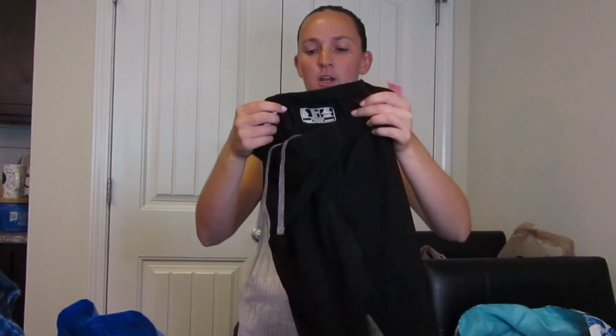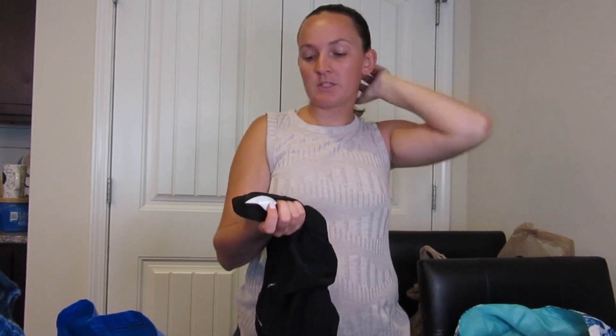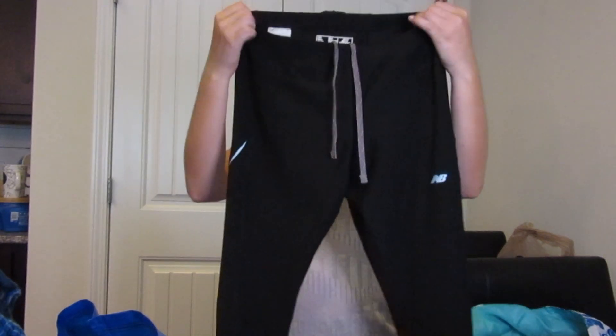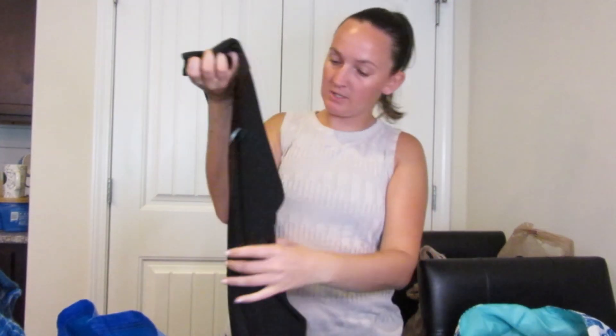So these I'm definitely sending into ThredUp. I don't do great with Nike leggings or New Balance leggings, but they actually sell for decent on ThredUp pretty fast. They don't cost very much — maybe 50 cents — and I know I can get about $4 on ThredUp. They're pretty much in almost new condition, no pilling or anything, and they're a size medium.